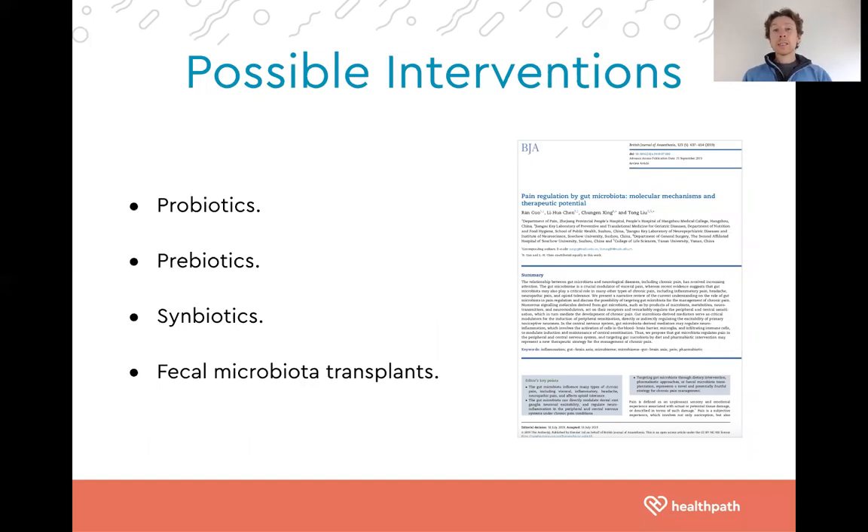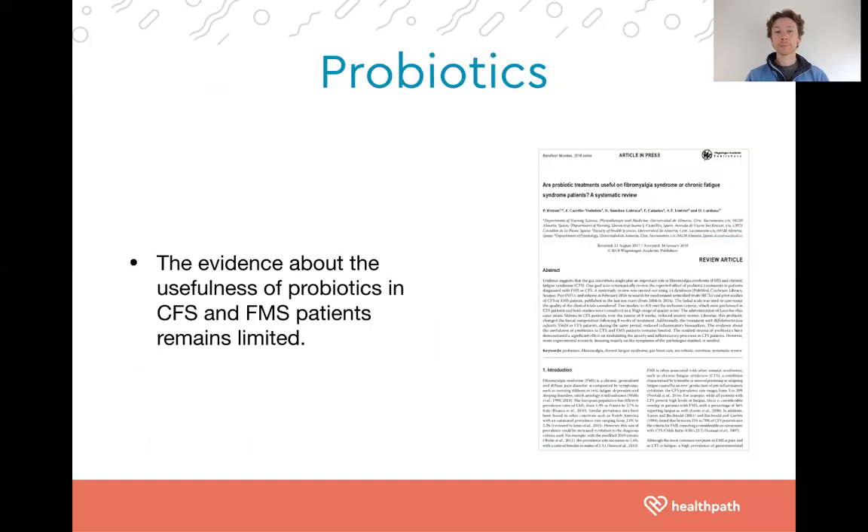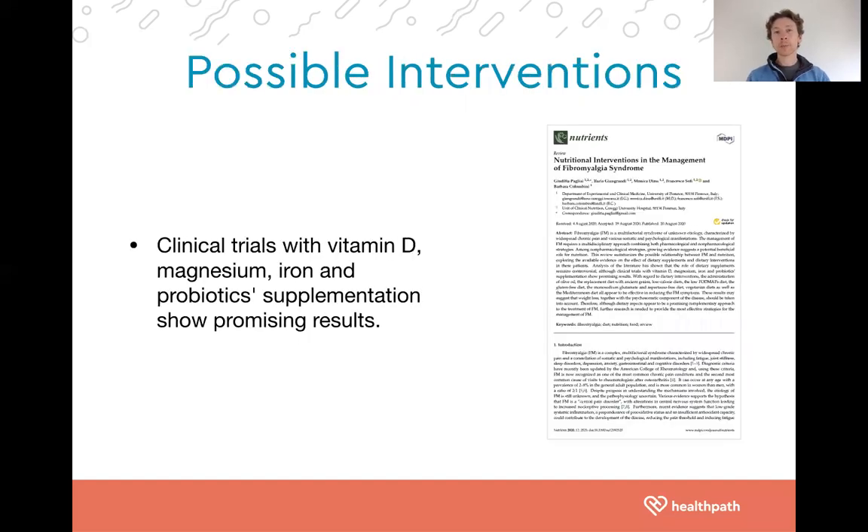With the gut in mind, the tools in our toolkit are probiotics, prebiotics, synbiotics — which are a combination of the two — and fecal microbiota transplants, which are becoming a more evidence-based therapy. The evidence on probiotics in isolation is somewhat limited, which is understandable — we can't expect much improvement just from supplementing one probiotic. However, as part of an overall program, we might see significant changes to symptoms.